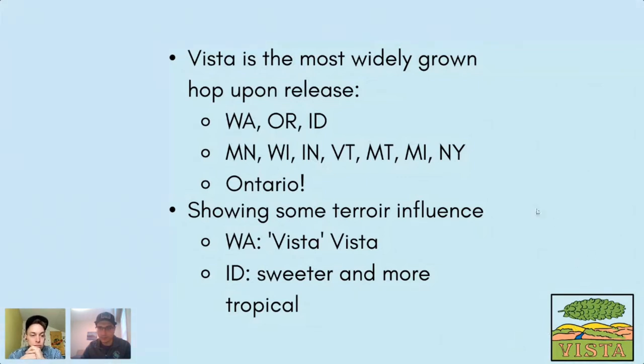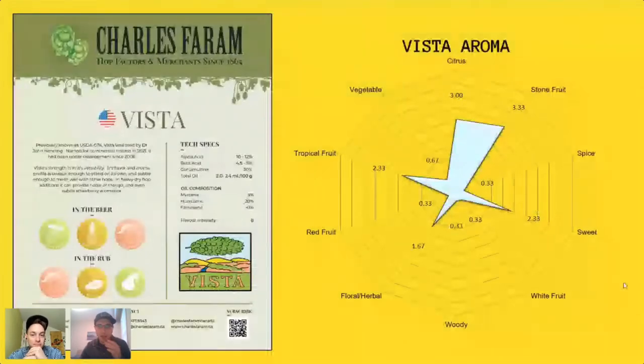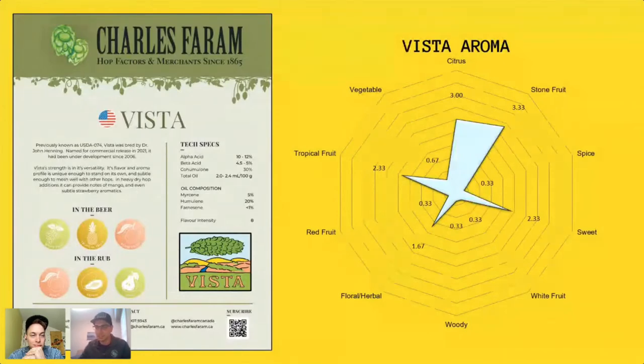Here is the official spec sheet for Vista. The spider graph shows feedback from brewers who assessed this round table lot — citrus and stone fruit are prominent, with sweet and tropical fruit as secondary characteristics. It's definitely true to type — a really nice lot of Vista to be sharing with everybody.